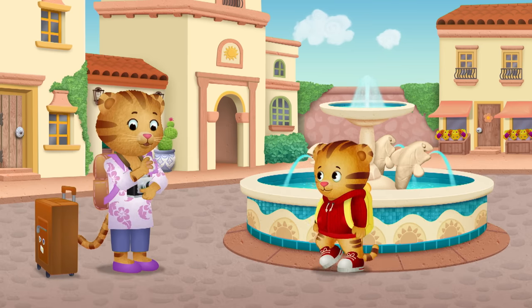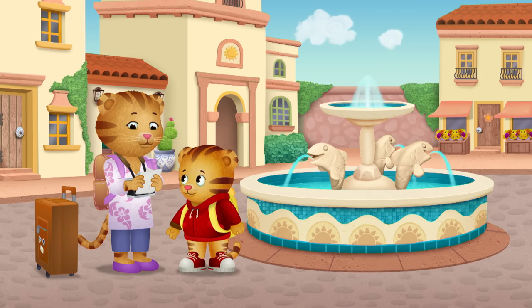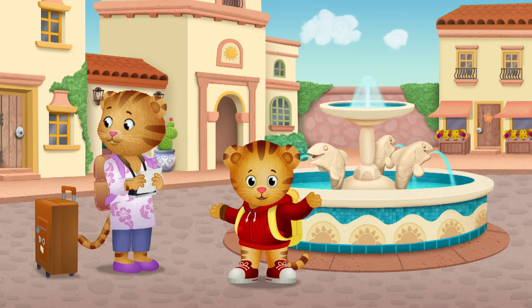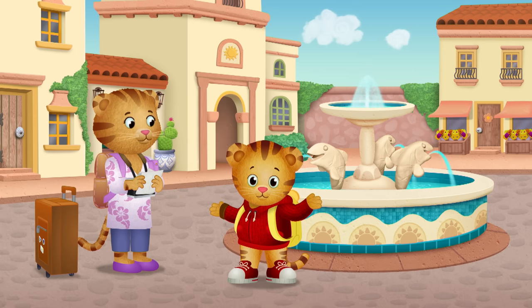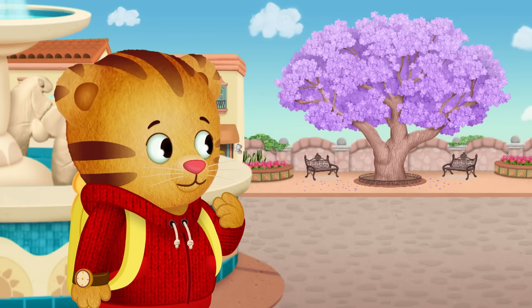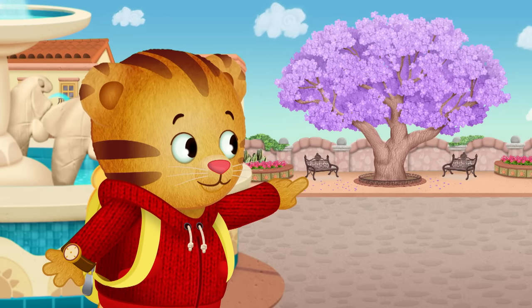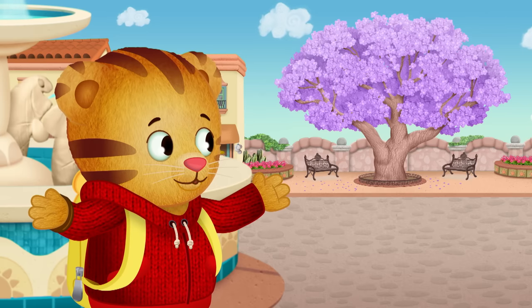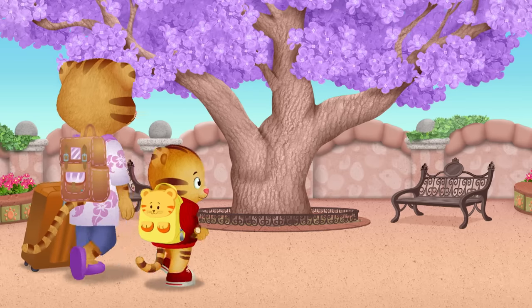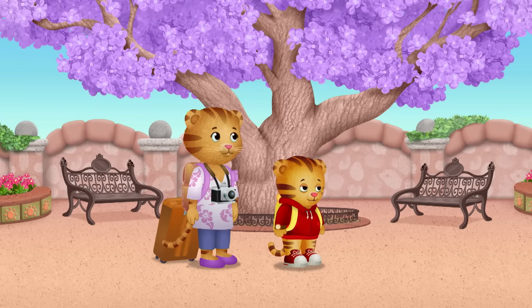Okay, now we have to find the biggest tree. Let's look for the biggest tree. Over there! Wow! That is a big tree. The purple flowers are pretty.